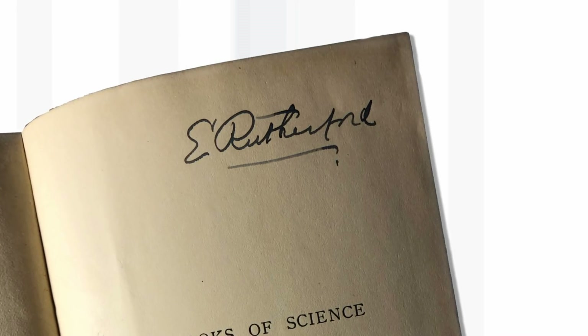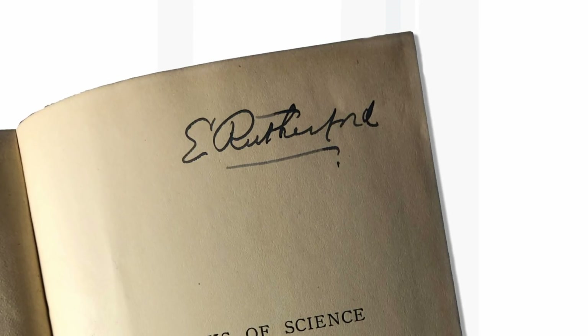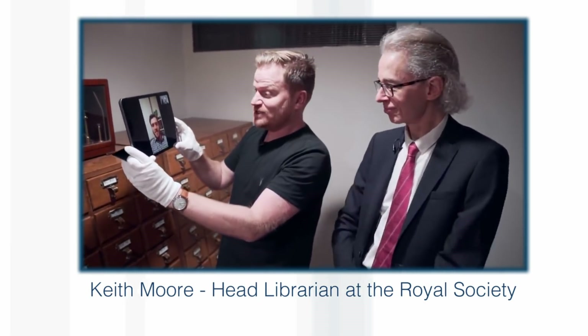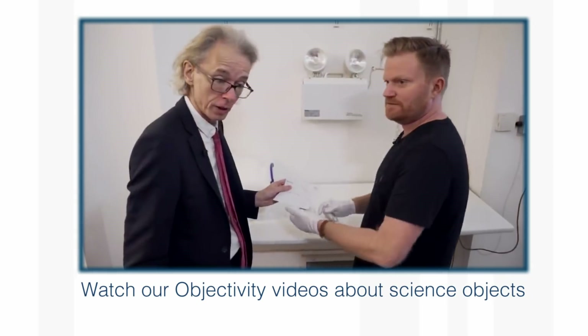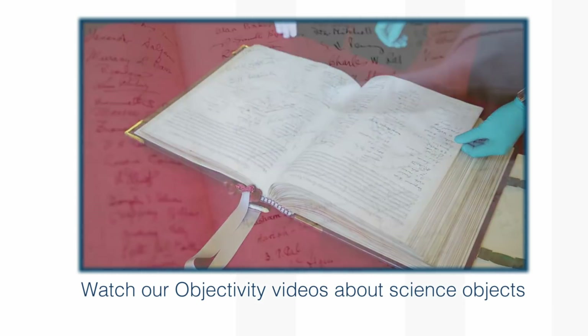I was amazed. Usually when you find these things, they're some sort of forgery or joke. But I was really excited, photographed it, and sent it off to Keith Moore, the hero of Brady's Objectivity Channel, who's an expert on things like this. And he emailed back and said he thought it was genuine. Where did this book come from, Professor? How come you've got it?